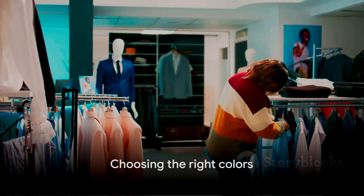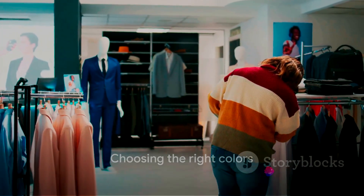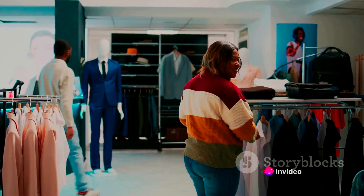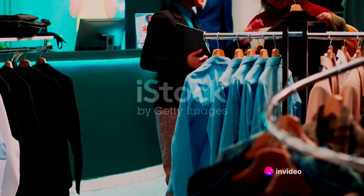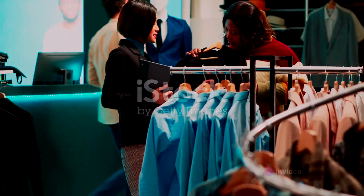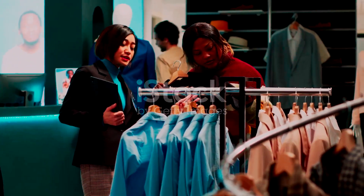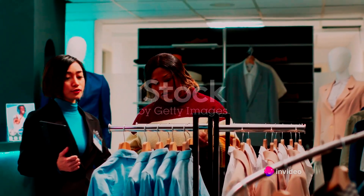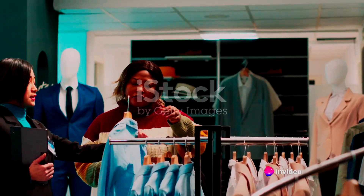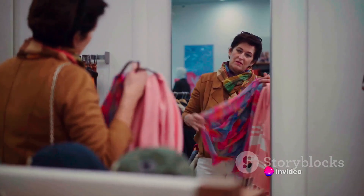Let's dive into the world of colors. Colors are the unsung heroes of fashion. They can enhance your natural beauty, express your personality, and even affect your mood. It's not just about what colors you like, but also about what colors like you. Some colors just have a way of making you glow, while others could leave you looking washed out. So how do you identify which colors work best for you? It all starts with understanding your skin's undertone.